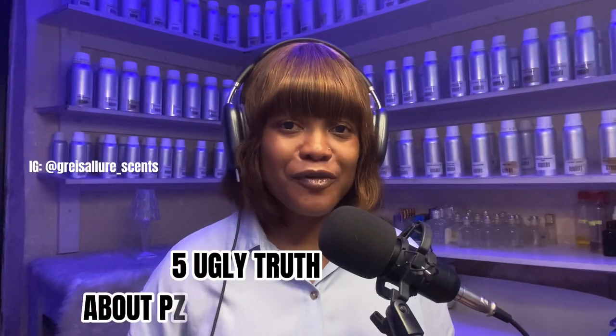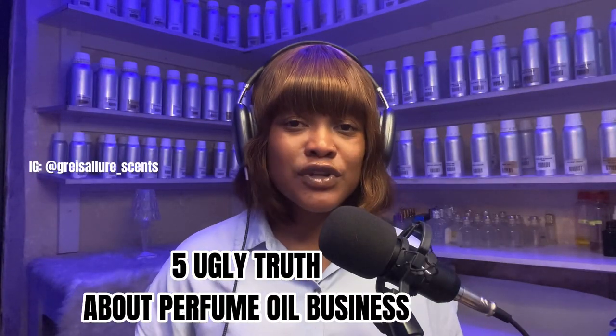The five ugly truths about perfume oil business that you need to know — whether you're a beginner or not, this video is for you to upgrade yourself.